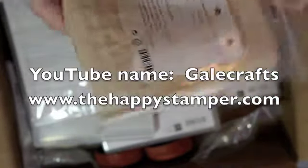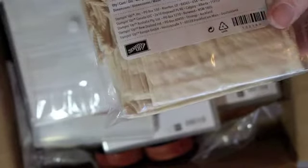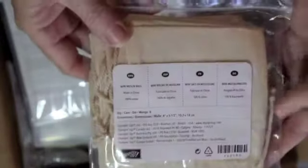Her website is www.thehappystamper.com. She had some drawstring muslin bags that I thought were cute — there are eight of them. They're just little treat bags that you can stamp on, which would be really cute.